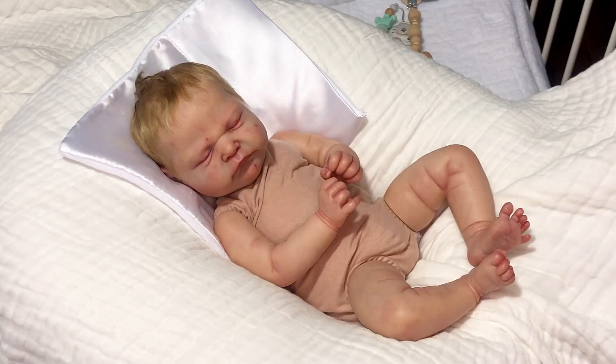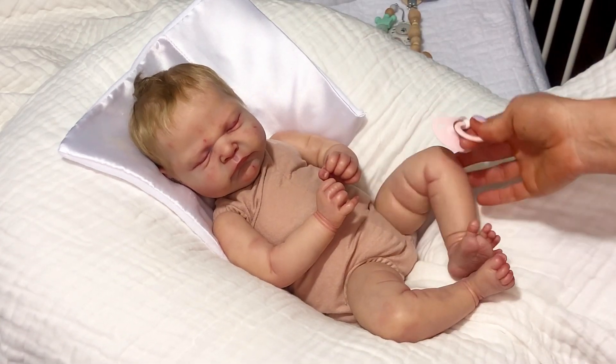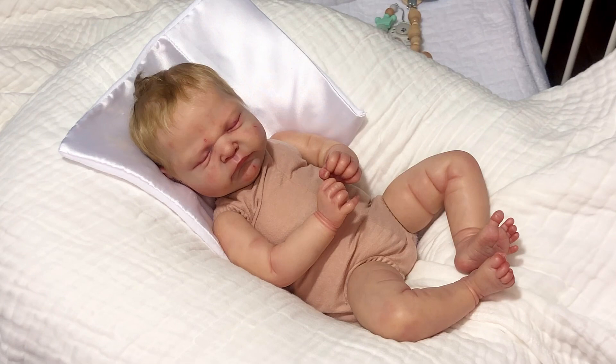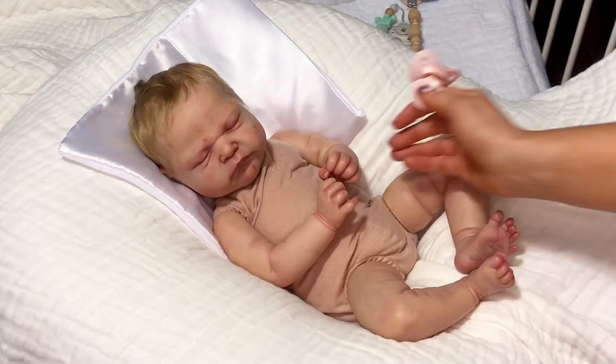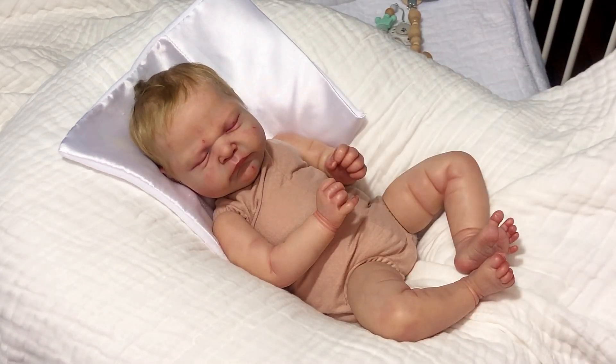This sculpt is all boy in his version, but you can have a girl as well if you decide. You can style his hair so many ways — he's just gorgeous. This is one of the hardest sales I have ever done.